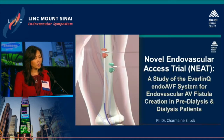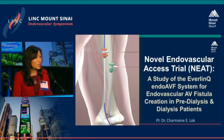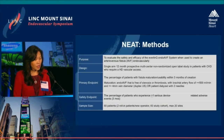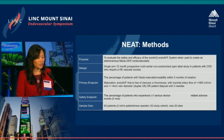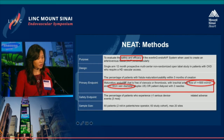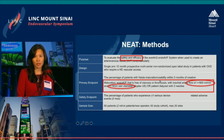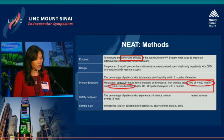The study demonstrating efficacy and safety is called NEAT — the Novel Endovascular Access Trial — evaluating the Everlink endo-AVF system to create an endovascular fistula in pre-dialysis and dialysis patients needing vascular access. The primary endpoint is maturation, defined by brachial artery flow greater than 500 milliliters per minute and a vein diameter greater than 4 millimeters. The study required 80 patients: 60 evaluable and 20 roll-in patients, to allow operators to gain experience with the technology before the formal study.